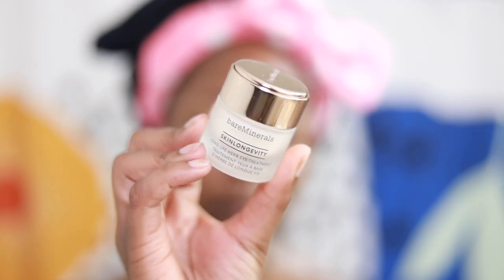And for skincare, once again, I'm going in with benzoyl peroxide for my acne. This one is from acne.org. And I'm going to use an eye cream from Bare Minerals. I'm not picky on my eye creams at all — whatever I have, I use.